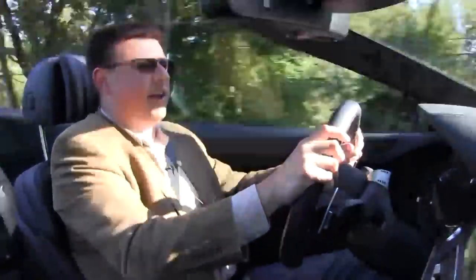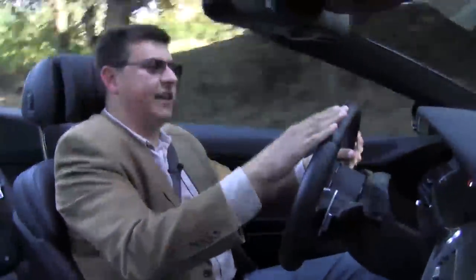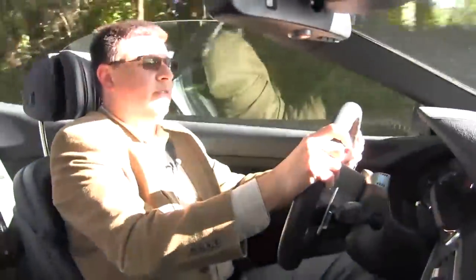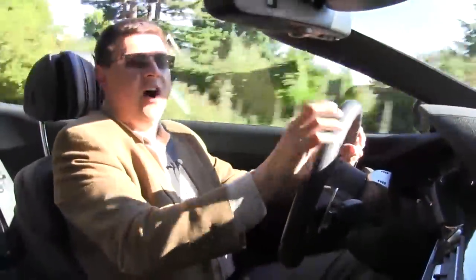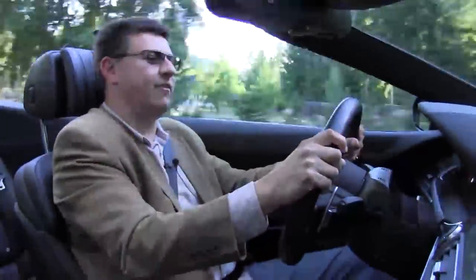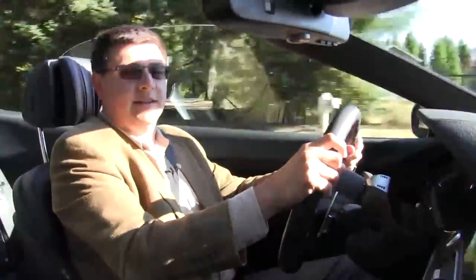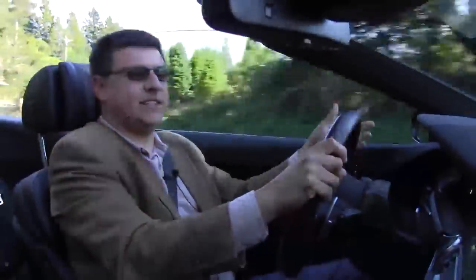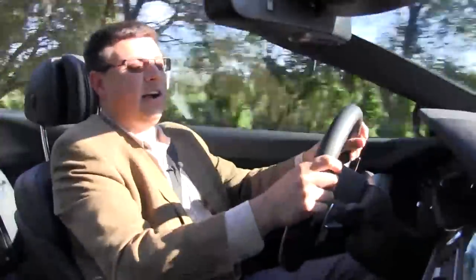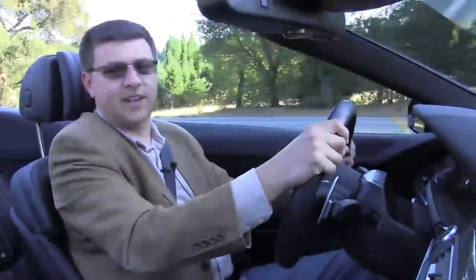I wouldn't cross off the Jaguar XKR — because if you're after something that sounds like sex, goes like stink, and carves corners really well, then it's probably your vehicle of choice. But if you're looking at something that handles almost as well, goes faster, and has all the electronic gadgets and gizmos you could ever want, then the BMW M6 is an absolutely solid choice. I'm Alex Ice of truthaboutcars.com, and that's been our quick take at the 2012 BMW M6. Check out truthaboutcars.com for news, reviews, and of course the full review on the 2012 BMW M6 coming up soon.